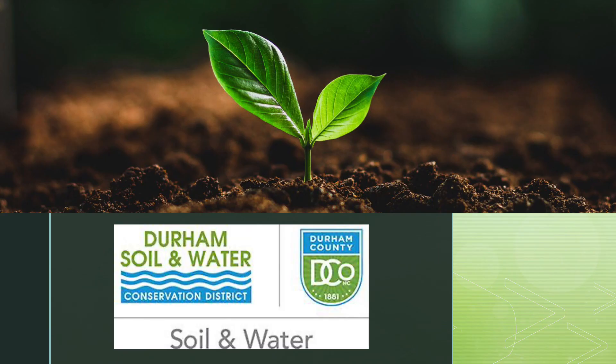Thank you for sticking with us through all four parts of North Carolina Tree Identification with Durham Soil and Water Conservation District.